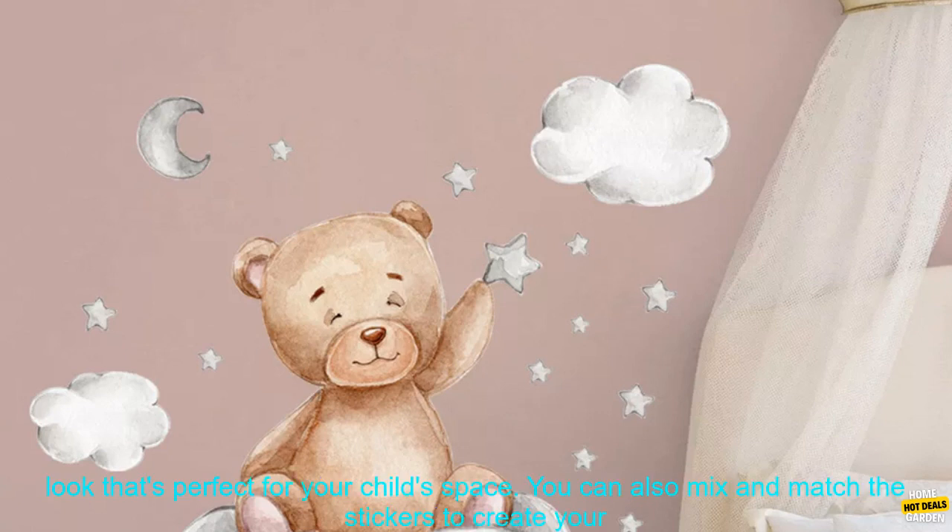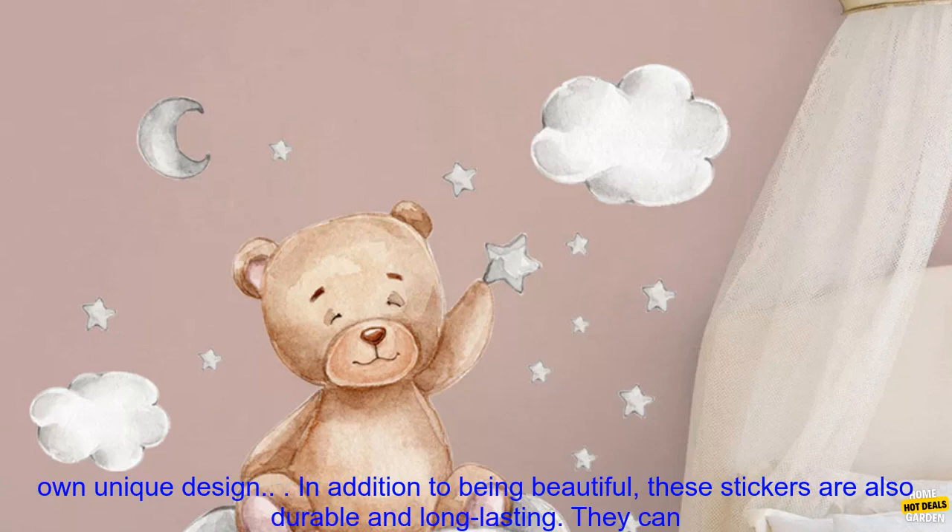The stickers come in a variety of sizes, so you can create a custom look that's perfect for your child's space. You can also mix and match the stickers to create your own unique design.